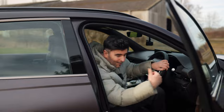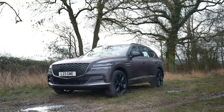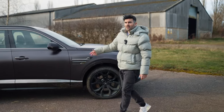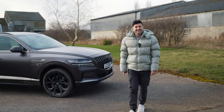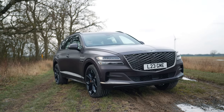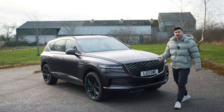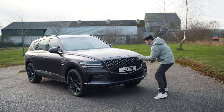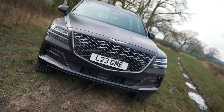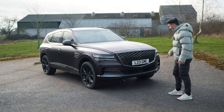I want to have a conversation about the exterior of this Genesis GV80. It's subjective, but I love the car — it's striking, and everyone who's seen it has said the same thing. There are Bentley elements, as Genesis hired some Bentley designers. The G-Matrix grille up top is big, it looks good, and it screams luxury and elegance.